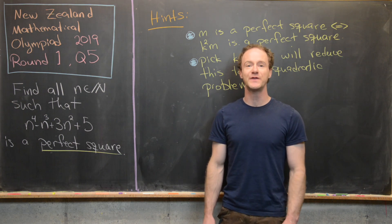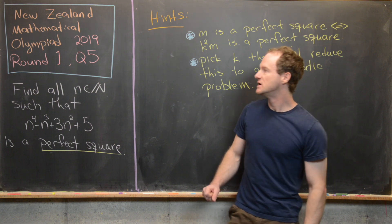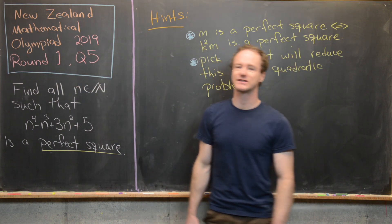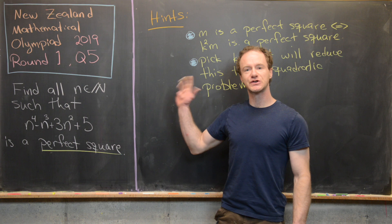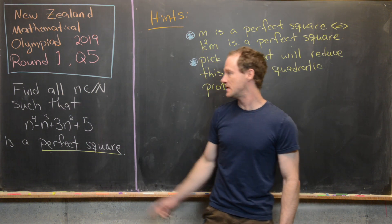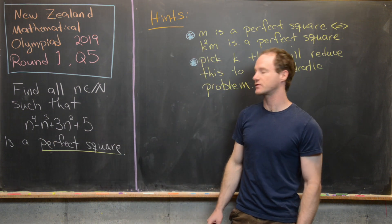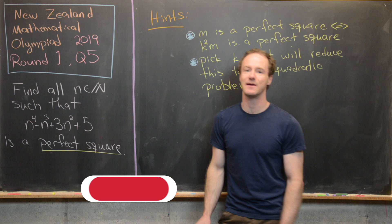Here we're going to look at a problem from the 2019 New Zealand Mathematical Olympiad, round one, question five. Our goal is to find all natural numbers n such that n to the fourth minus n cubed plus 3n squared plus 5 is a perfect square.